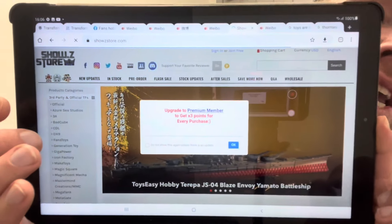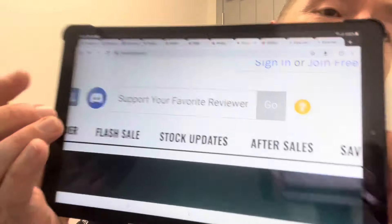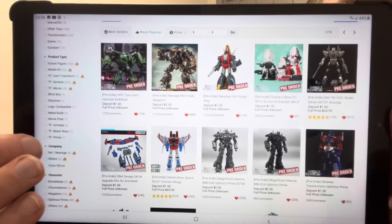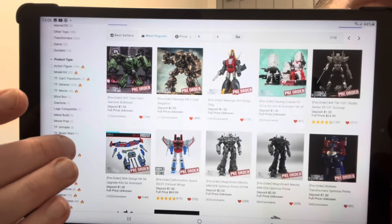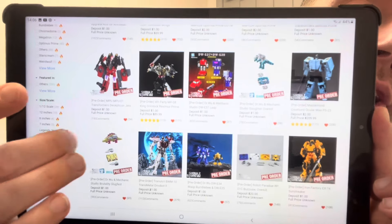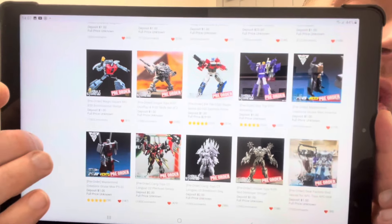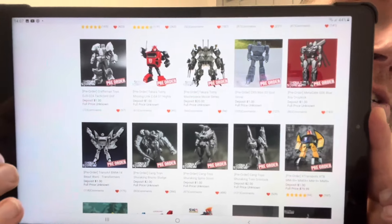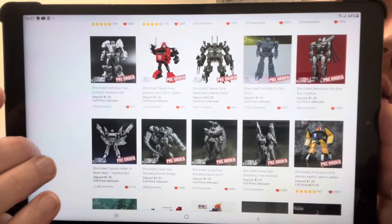If you want to order some of these and help me and the channel out, there's a website called Show Z — type Toys R Us all one word and it definitely helps the channel. It gives me an idea of what you want me to review. They have everything: New Age Slug, Yolo Park, 3-0, DNA Upgrade Design Kits, Missing Links, Doctor Woo, Oculamax, Movie Masterpiece Brawl — everything apart from Mainline Studio Series and Generations.